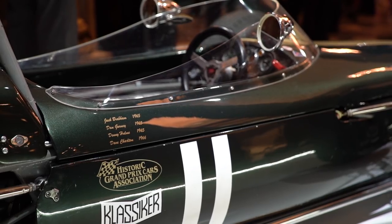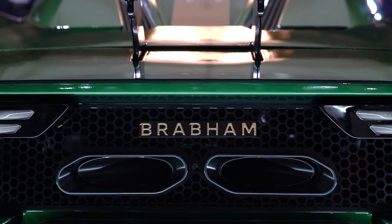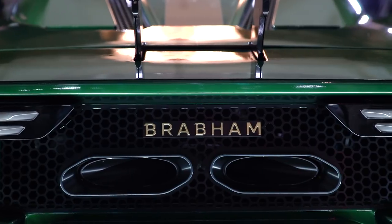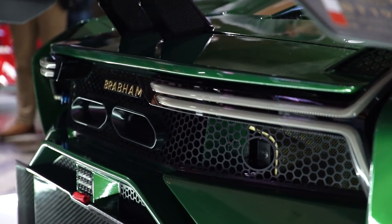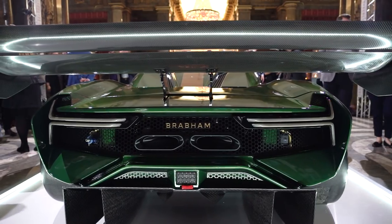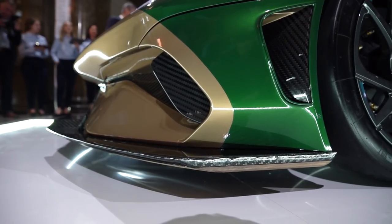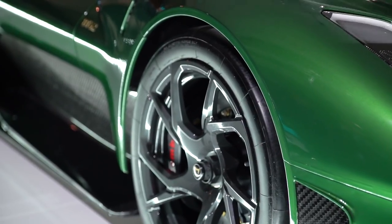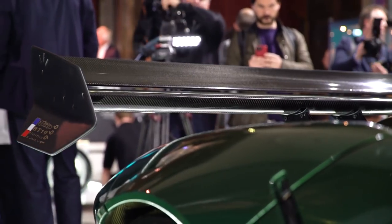Brabham qualifies itself as an Anglo-Australian company, but the BT62 is an Australian car — it will be produced down under, and that makes it the only car Australia now makes. So when you think about it, Australia, out of all the car-producing countries, produces cars with the highest average speed anywhere in the world. That's something the Aussies can be proud of.